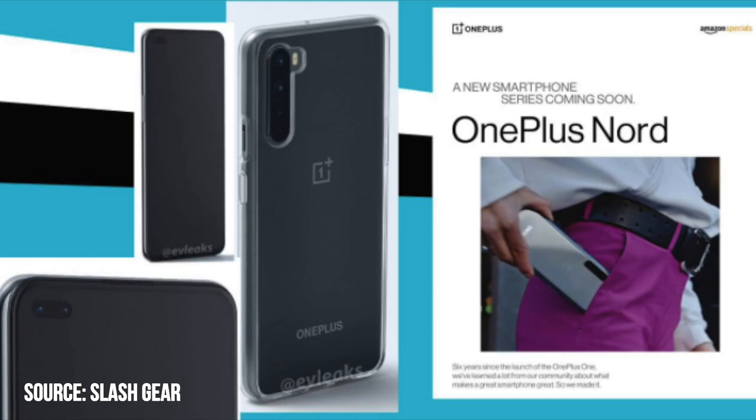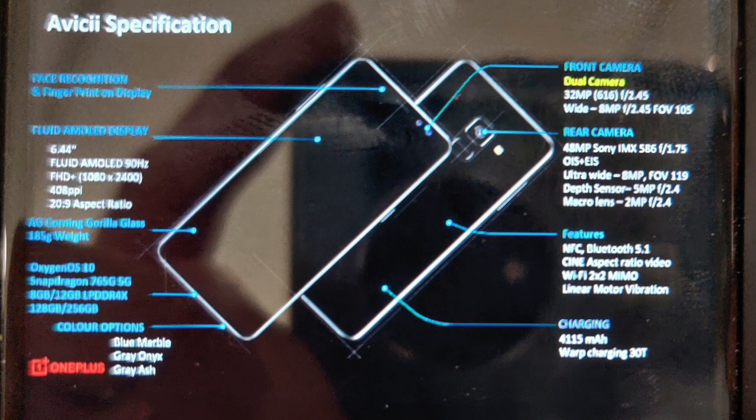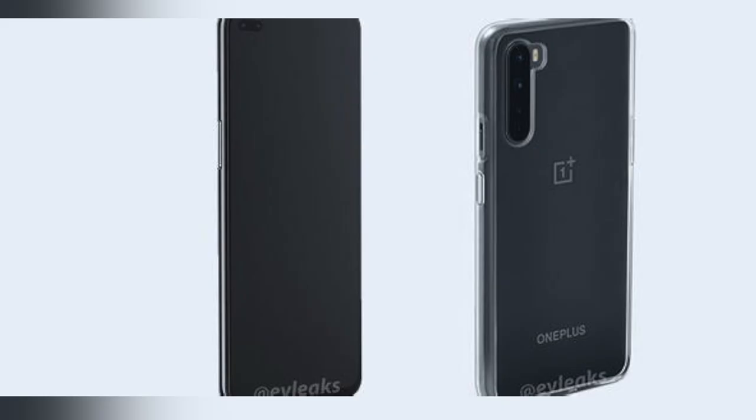Closing off the video, a few more specifications: we'll have OxygenOS 10, it will weigh around 185 grams, and features include NFC, Bluetooth 5.1, a cinematic aspect ratio of 20 by 9, and linear motion vibration. That's the full specification rundown of the OnePlus Nord.